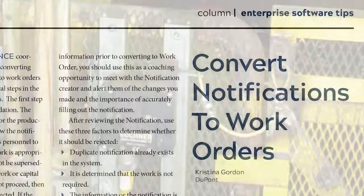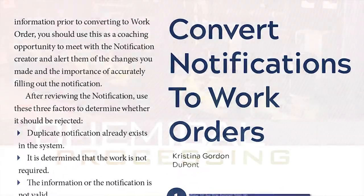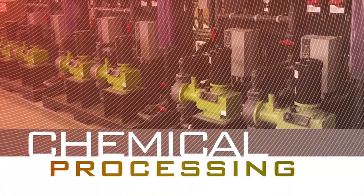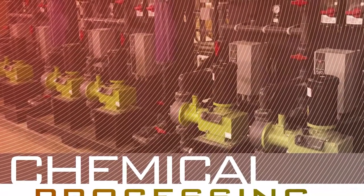Also, don't miss our SAP software tips column and the training video that goes with it, and our fourth pump supplement of the year. This month, we focus on chemical processing pumping applications.